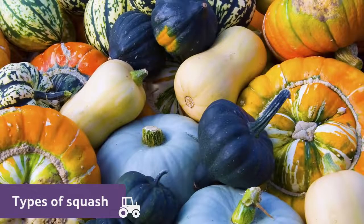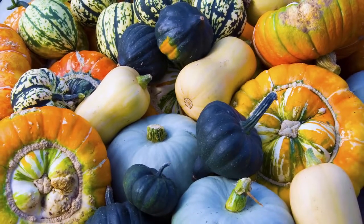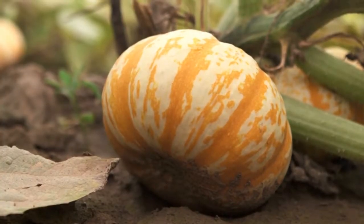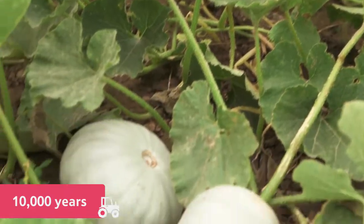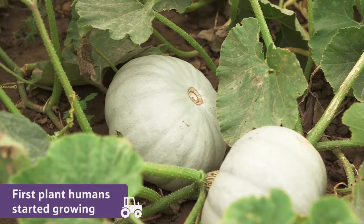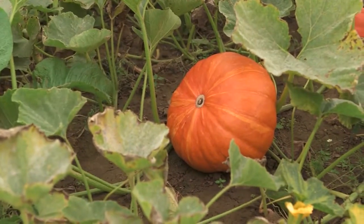There are more than 100 varieties of squash and they're all good to eat. People have been growing and eating squashes for as long as 10,000 years, almost as long ago as the end of the last ice age. It's probably the first plant that humans started growing as a crop, so when you eat a squash, you're eating the same food as one of our Stone Age ancestors.